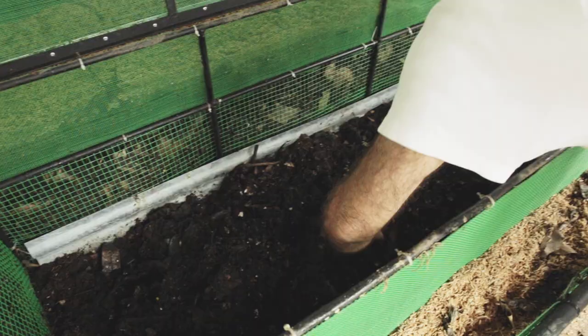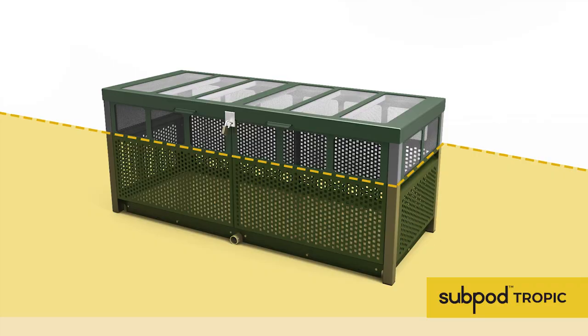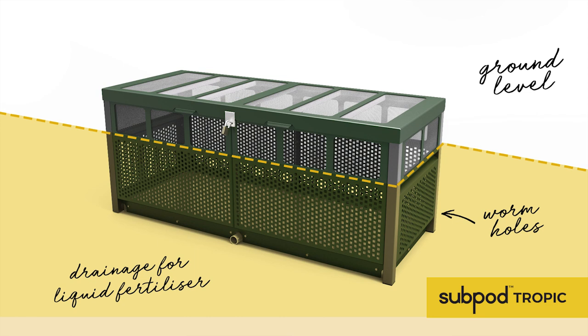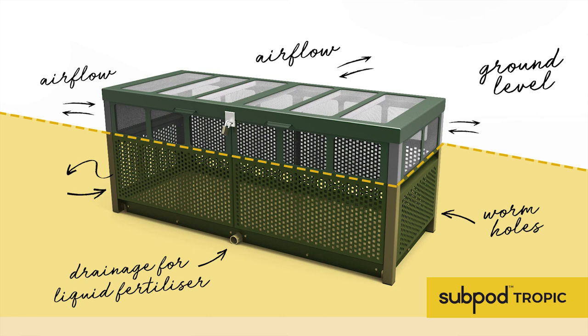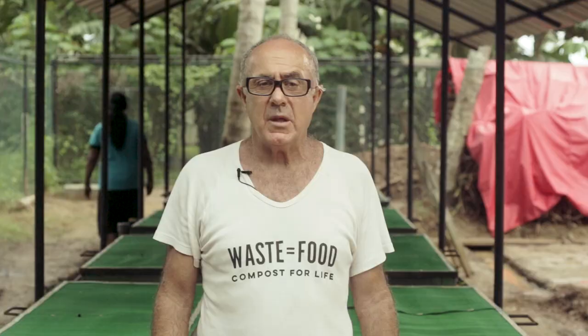The worms and microbes are breaking down the compost. They produce soil. The soil is then taken out of the subpod tropic and introduced into the food-bearing gardens here at Talala. The unique design of the subpod is a system dealing with aeration and soil absorption. The soil around the systems keeps it cool and increases airflow, which basically stabilises and produces effective compost in the tropics.